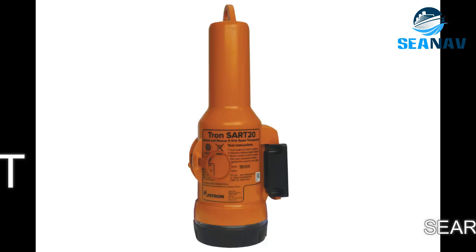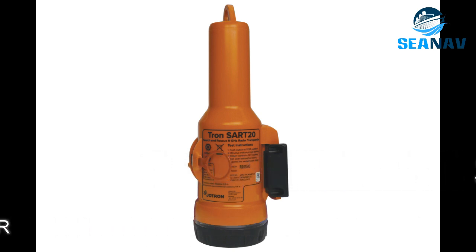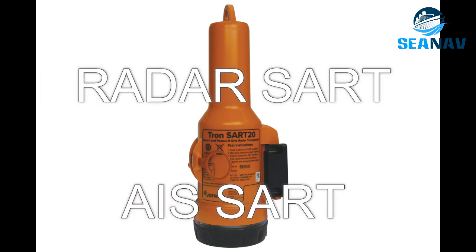SART — Search and Rescue Transponder — is a device that transmits a response signal on 9 GHz when interrogated by a radar. There are two types of SART: Radar SART and AIS SART.